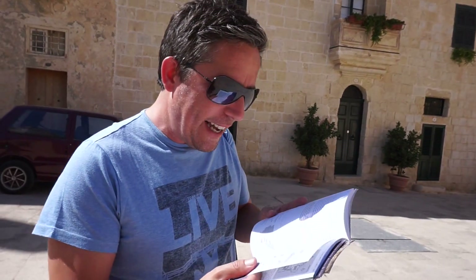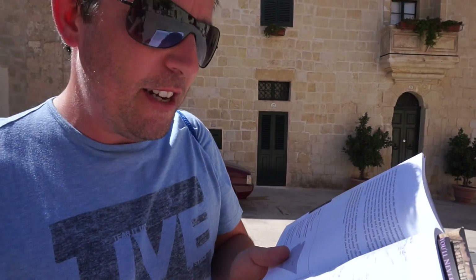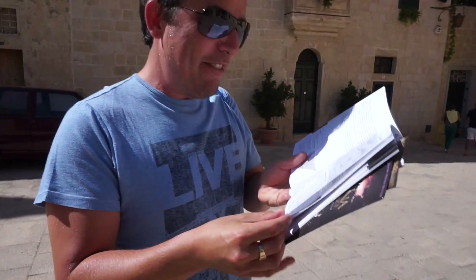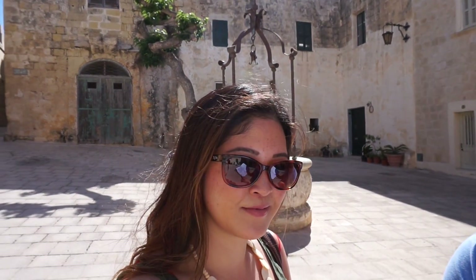The citadel of Mdina was fortified from the earliest times - as long ago as 1000 BC the Phoenicians had built a protective wall here and called their settlement Malay, meaning place of shelter. The Romans built a large town here and called it Melita. It was given its present name when the Arabs arrived. Medina is Arabic for walled city. They built strong walls and dug a deep moat between Mdina and its suburbs, known as Rabat in Arabic. There's a lot of east meets west here - the cities and towns don't have English or even Italian names but rather Arabic names like Il Mosta and things like that.